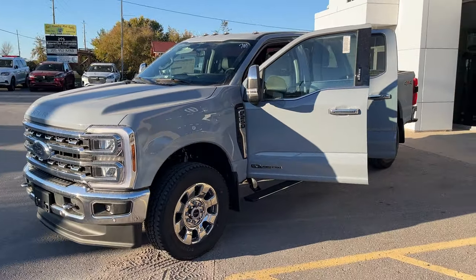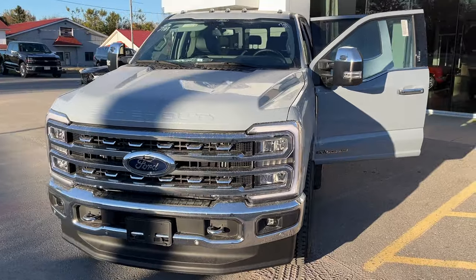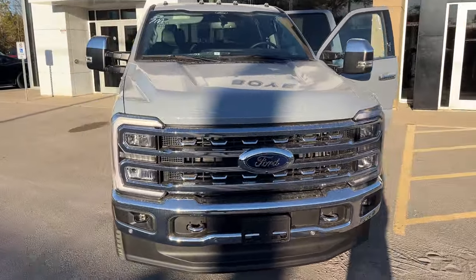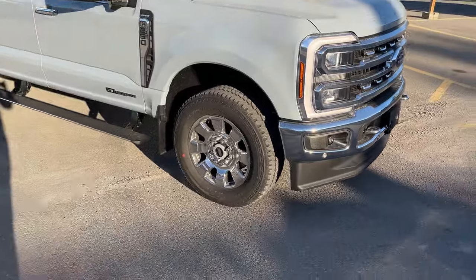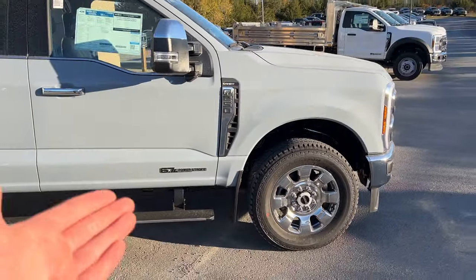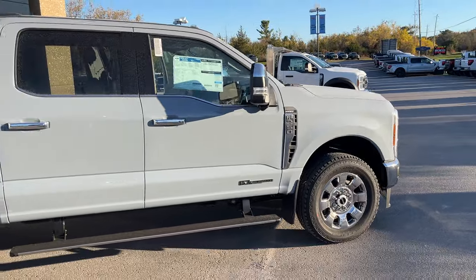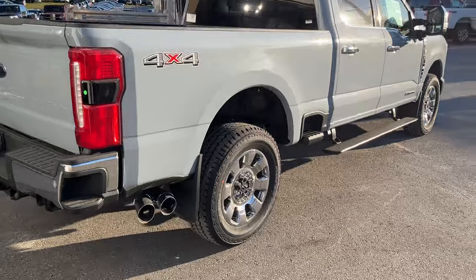Today we're looking at this 2024 Ford F-250 Super Duty. It's a Lariat 608A package in the Glacier Gray paint — a beautiful Super Duty. This one does have the chrome package, so you're rolling on 20-inch chrome wheels with dualer all-terrain tires, and of course it's powered by the dependable 6.7-liter Power Stroke turbo diesel V8. You do have a six-and-three-quarter-foot bed here with dual exhaust.